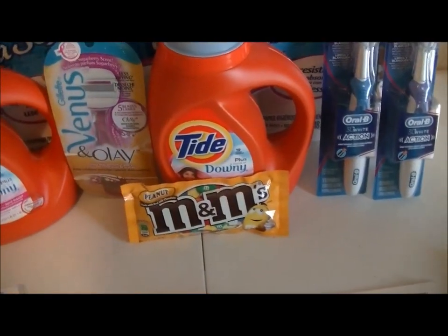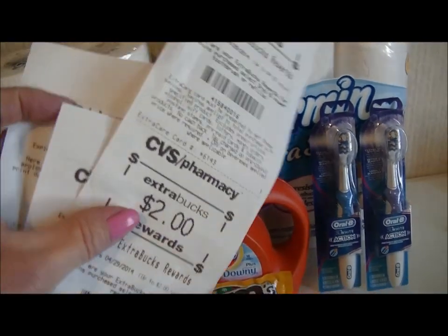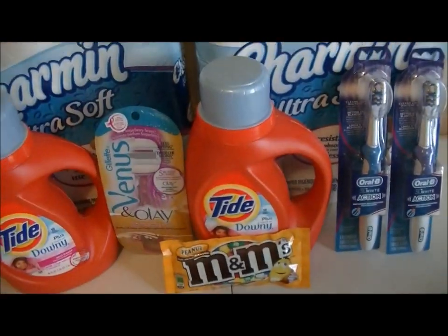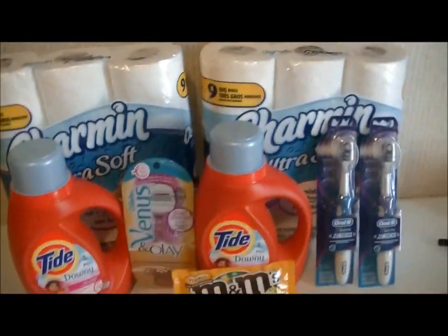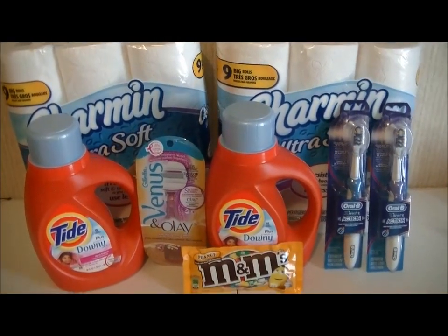I got $11 back in Extra Care Bucks, so it all evened out. Anyway, those were the CVS deals I did this week — thanks for watching, till next time, bye!